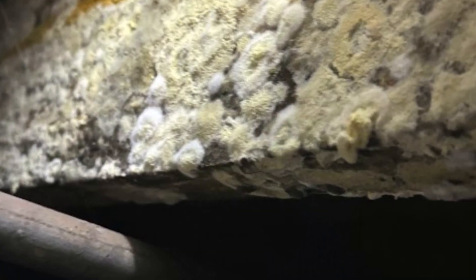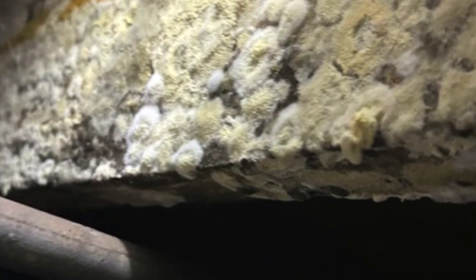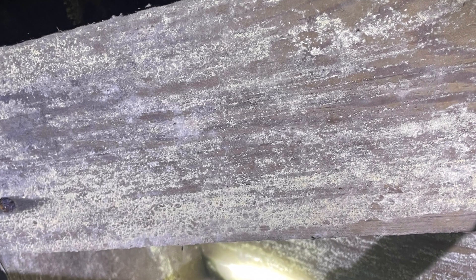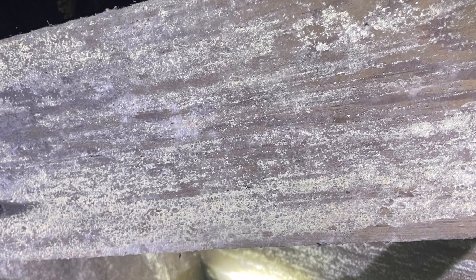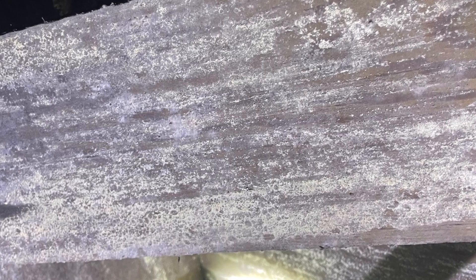From identifying the most common types of fungus to understanding the importance of moisture control, we'll cover it all. Don't let wood decay fungus eat away at your home. Listen now and take the first step towards protecting your property.